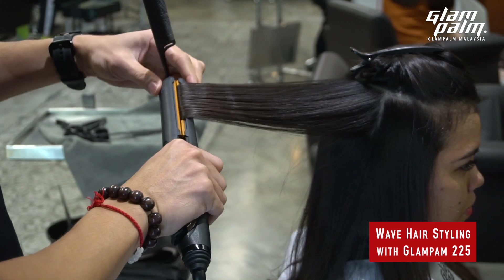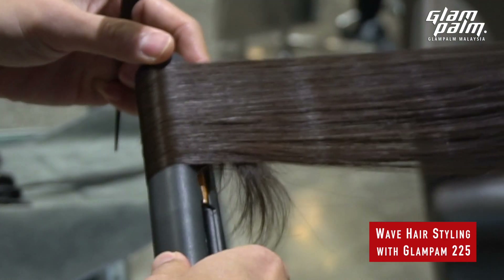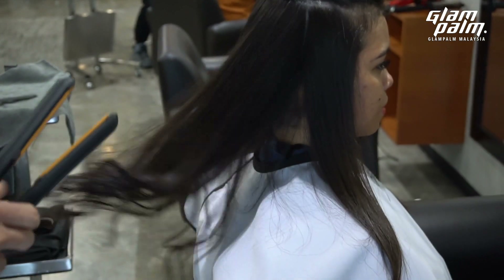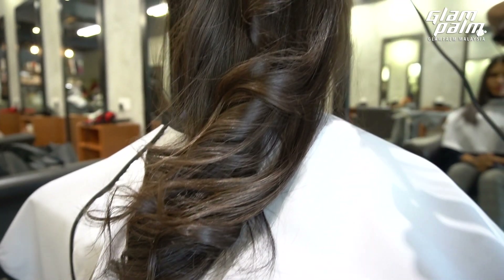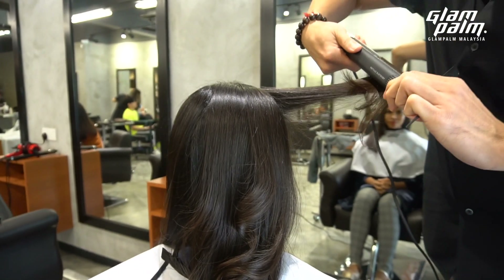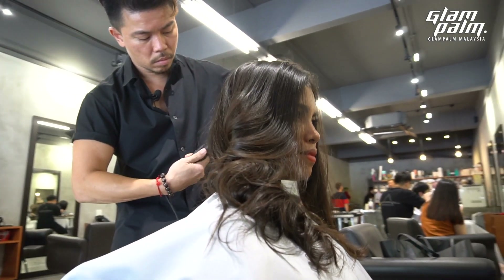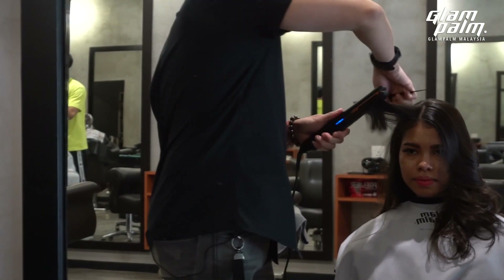Glampalm 225 is also designed for multi-styling. The rounded shape lets you straighten, volumize, and create your own unique style. Designed with 3 voltage support, you can style anywhere in the world. In terms of safety, Glampalm is designed to meet international standards of safety, and in Malaysia it is certified by SIRIM.